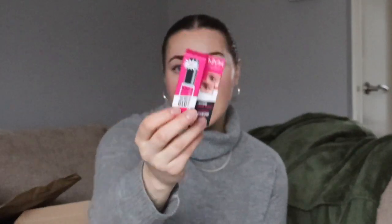I also picked up the NYX brow glue. And lastly from Cult Beauty I just picked up a little travel size of the Lip Injection — I got it in clear, with the intention of wearing it over this red or that pink one.